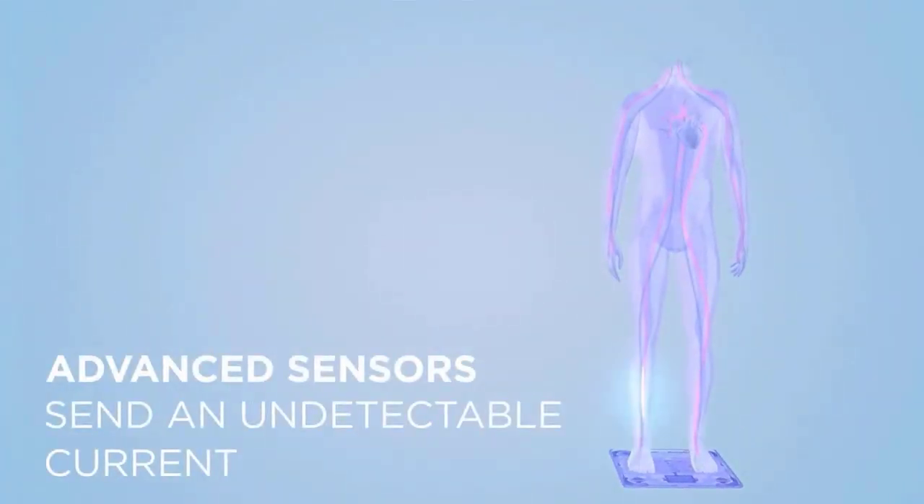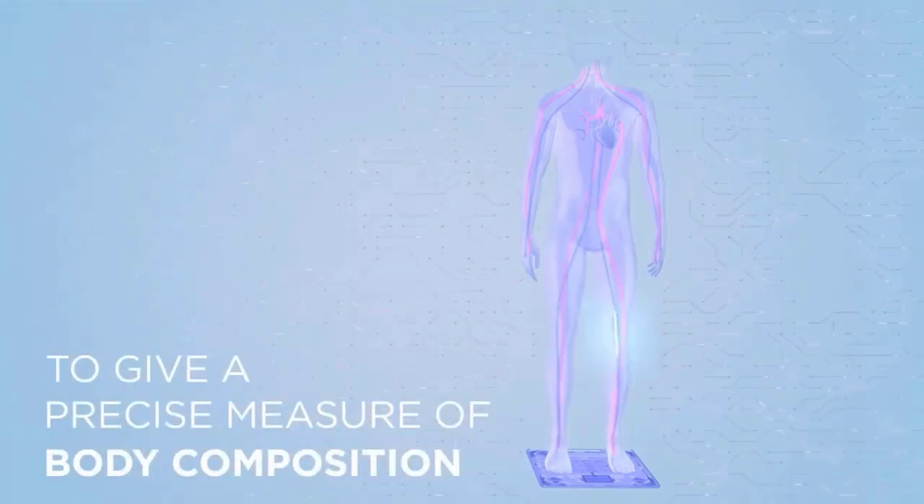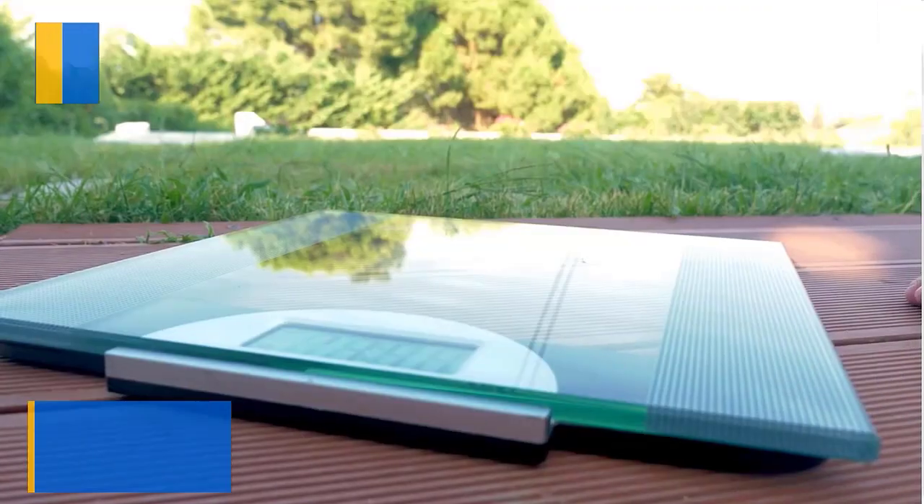One of the smartest digital scales for body weight, making it a bathroom essential and home must-have electronic scale. FSA and HSA eligible. Check the description for details and prices. Number 4.